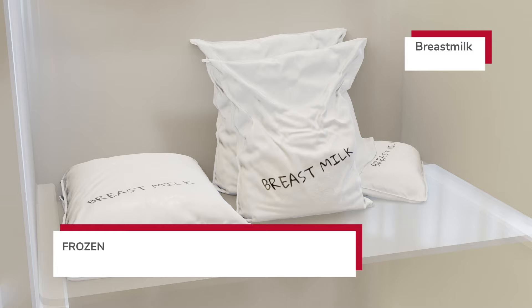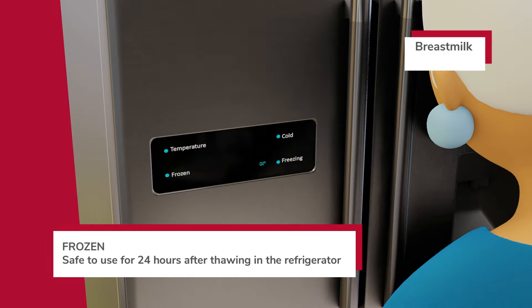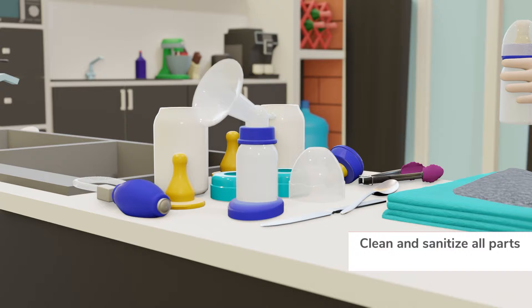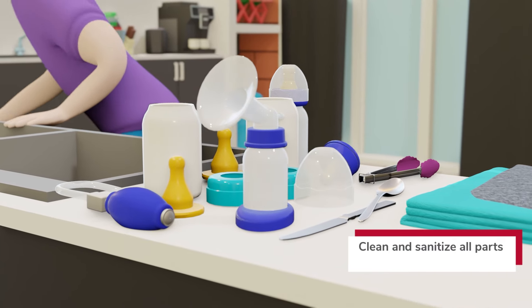After thawing, breast milk may be refrigerated for up to 24 hours, but should never be refrozen. Discard leftover breast milk two hours after starting the bottle. To prevent contamination, clean and sanitize all bottle parts, breast pump parts, and utensils.